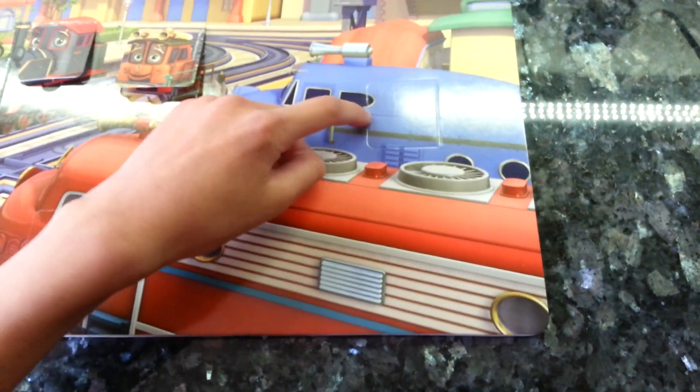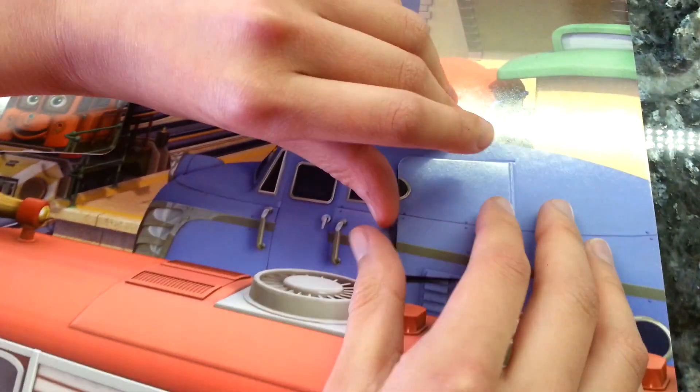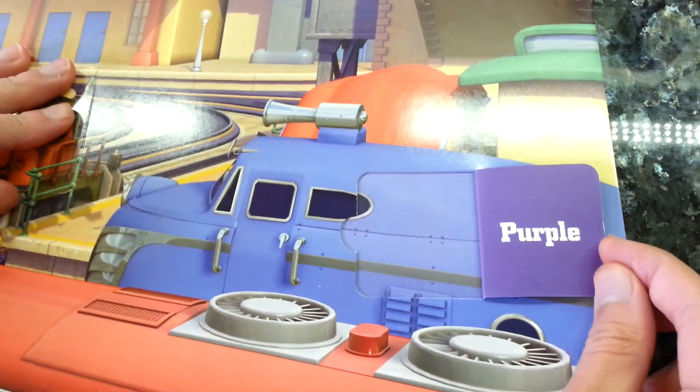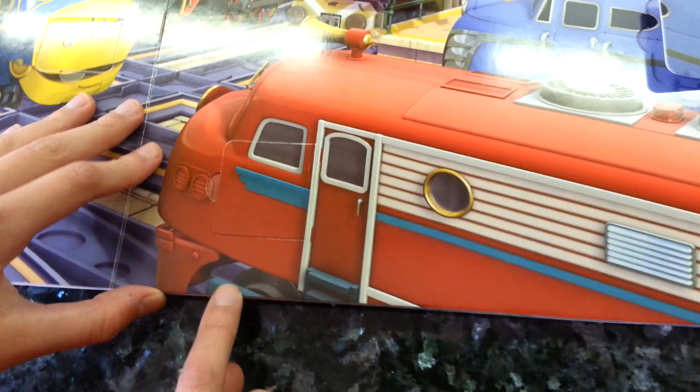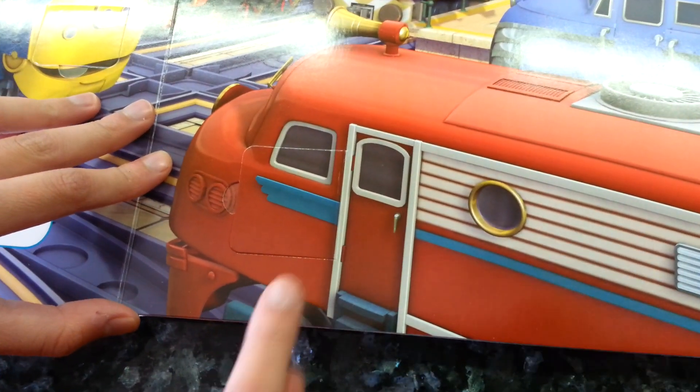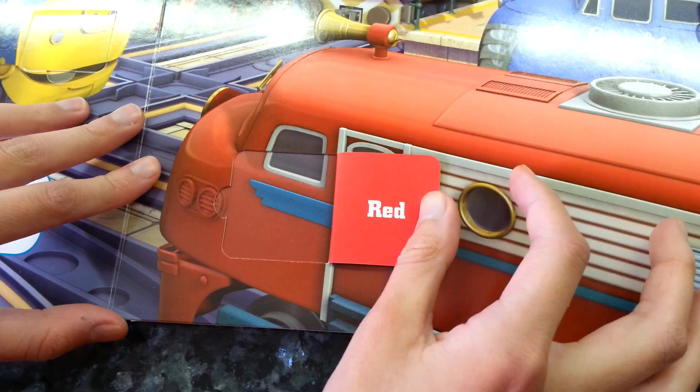She's orange. Here's Harrison. He's purple. And finally Wilson. What colour do you think Wilson is? He's red.